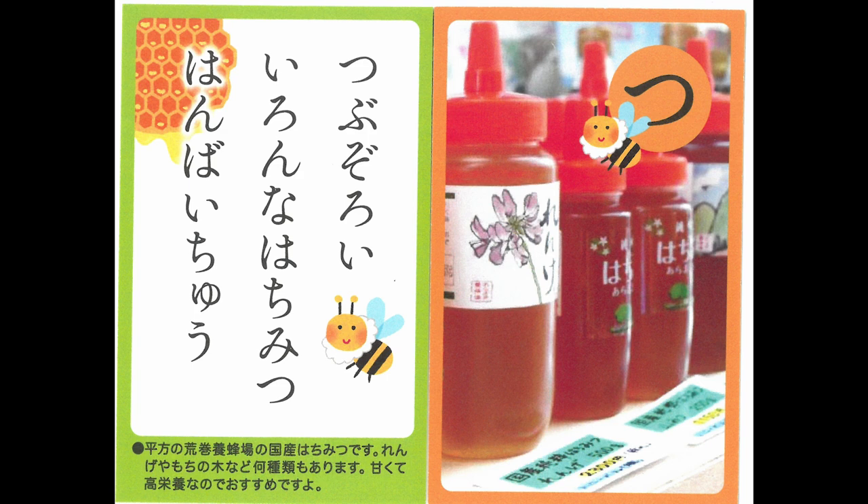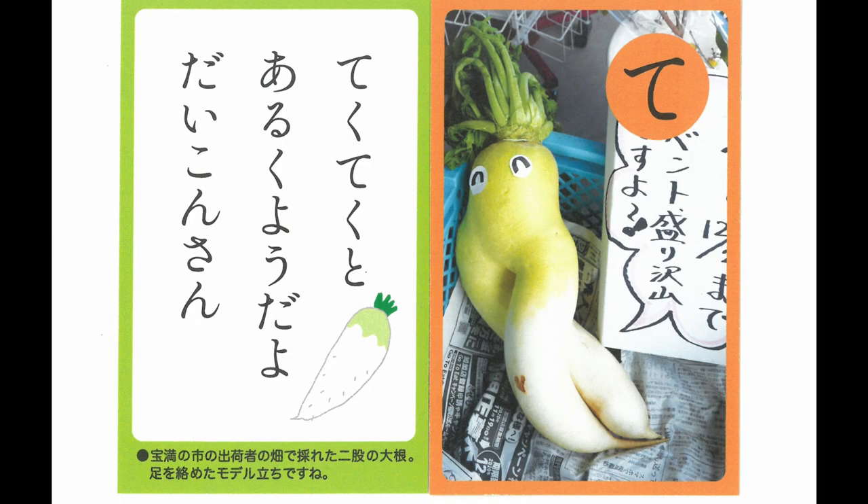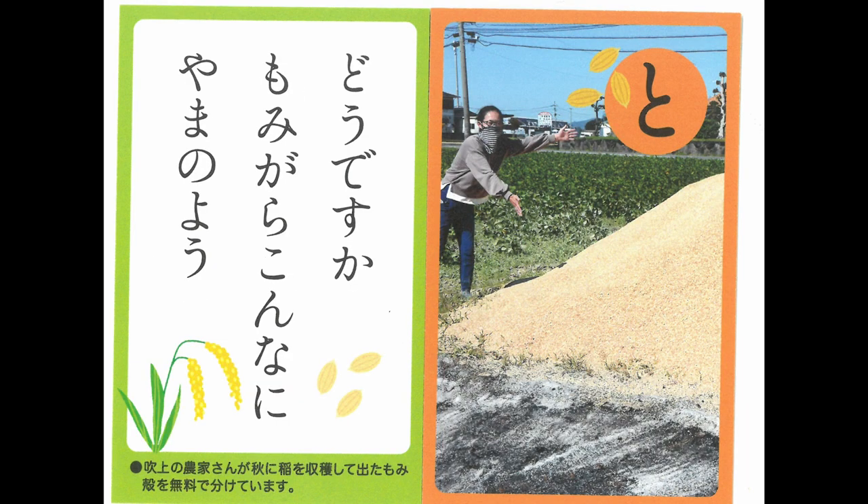Many kinds of honey — all of them excellent without exception — are sold. This daikon radish has legs; it looks like it's ready to start working. There is a mountain of rice husks piled up, you know.